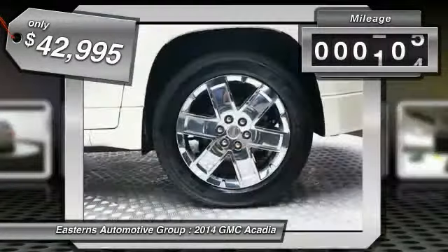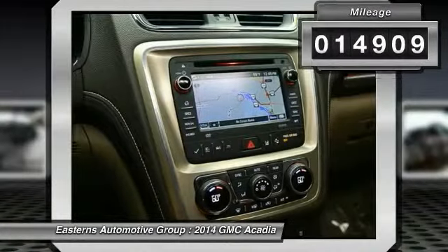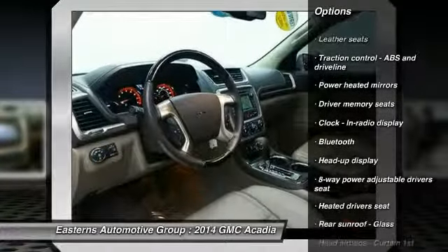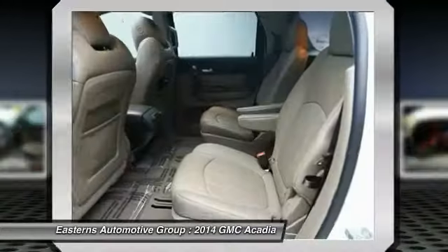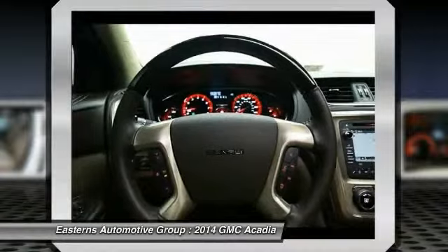This vehicle has less than 15,000 miles. Here are some of this vehicle's great options: remote engine start, traction control, all-wheel drive, Xenon headlights, Bluetooth, automatic transmission, cruise control, heated driver's seat, passenger airbag, and compass.